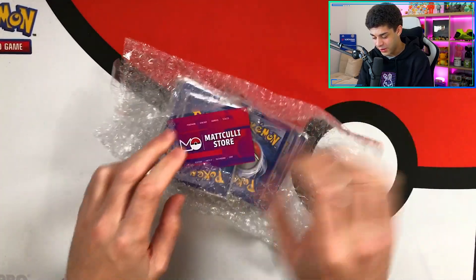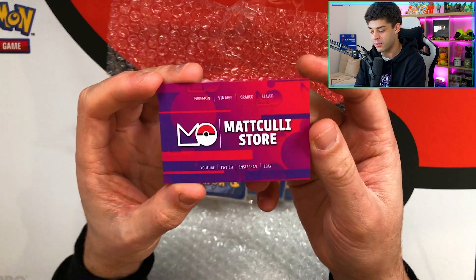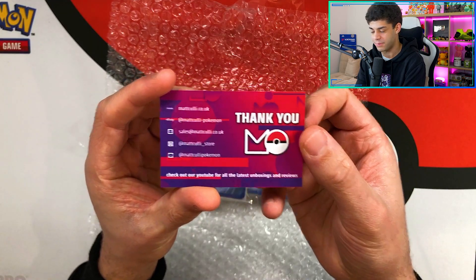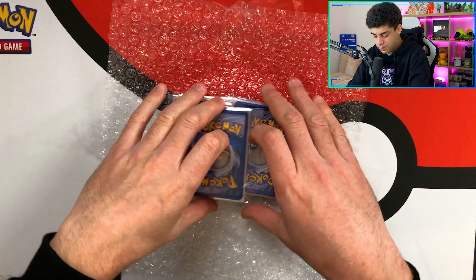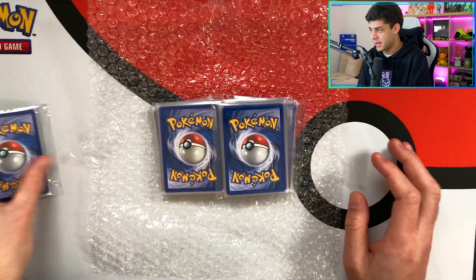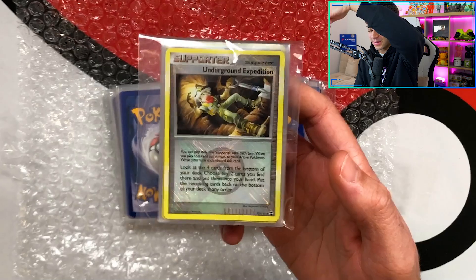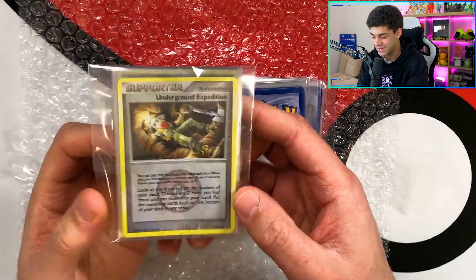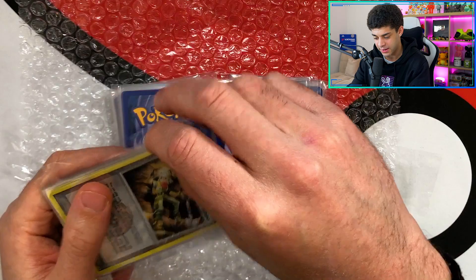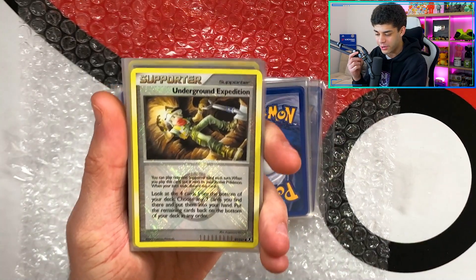So let me just crack this open. We've got loads of stuff in here, absolutely loads of stuff — loads of different cards by the looks of it. Here's his card. Really cool business card — 'Pokemon Vintage Graded Sealed, Matt Cully Store.' Save the Bulba Pros till last. Got nicely sleeved up as well — the presentation is impeccable. I love it. So we've got Underground Expedition. Look at this card. It's got the Pokéball stamp as well. Just really, really beautiful.